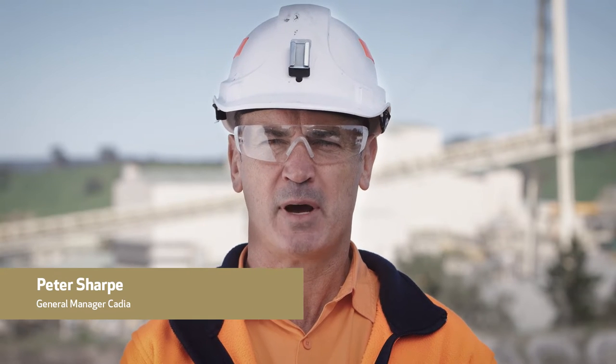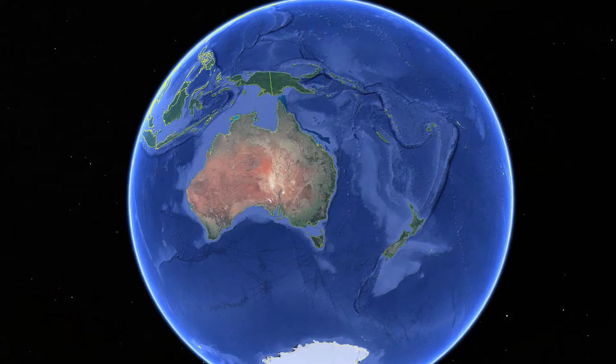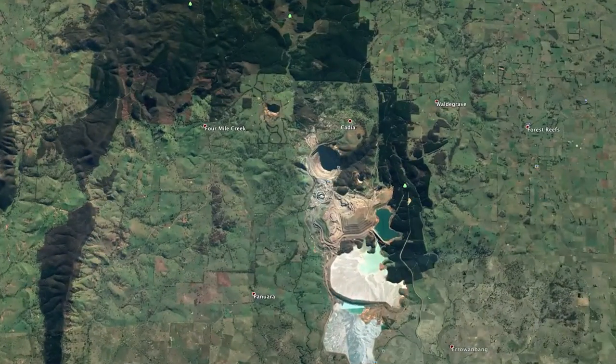Hi, my name's Peter Sharp. I'm the General Manager of Kadia Mine. Kadia is one of the largest and most profitable gold and copper mines in Australia. The Kadia Mine is located just outside of Orange, New South Wales, approximately 250 kilometres inland from Sydney.